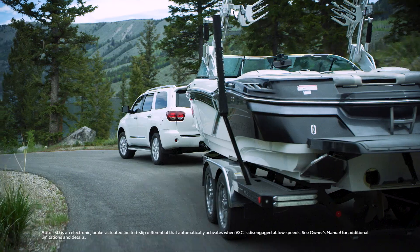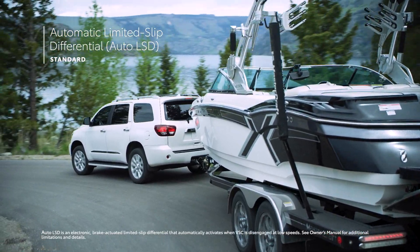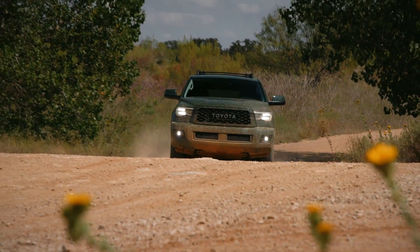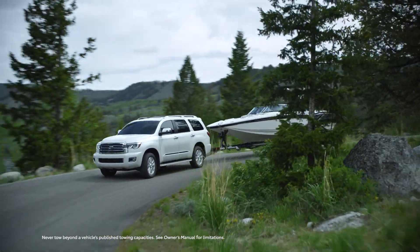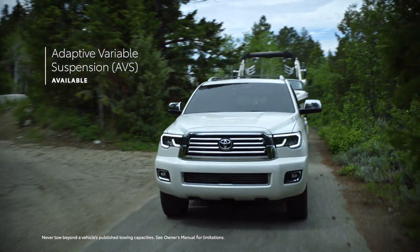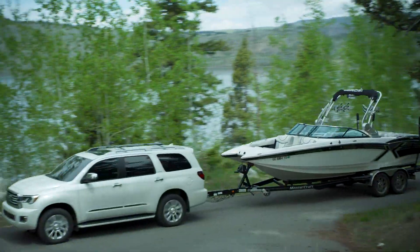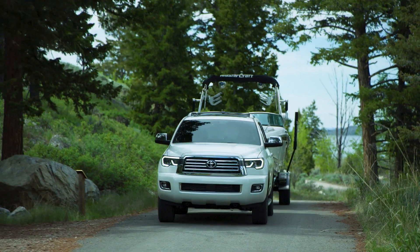Fully loaded for weekend road trips. Sequoia's advanced automatic limited slip differential uses the brakes to help reduce individual wheel spin, providing enhanced traction performance on unpredictable road surfaces like snow or sand. And Sequoia Platinum also features an electronically controlled adaptive variable suspension with driver-selectable settings, as well as a rear pneumatic cylinder height-controlled independent double wishbone suspension that allows drivers to adjust ride height when carrying heavier cargo.